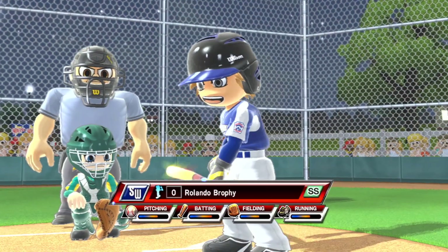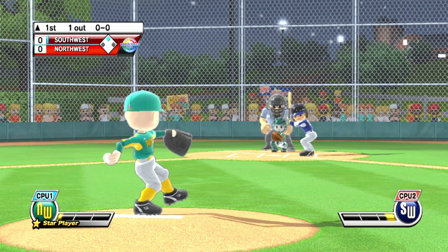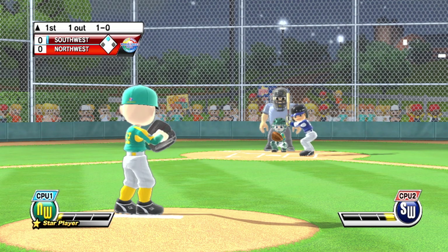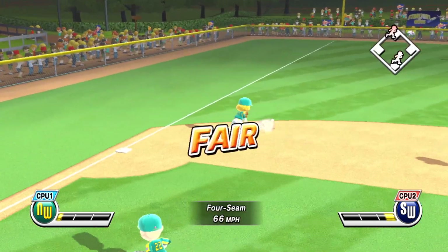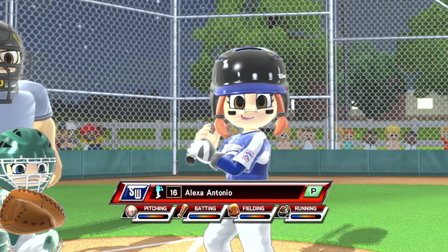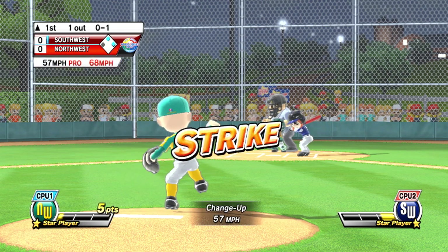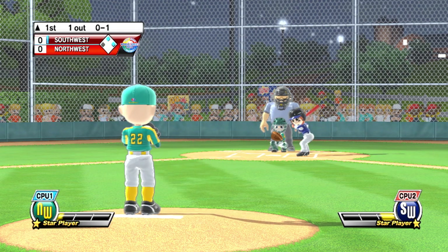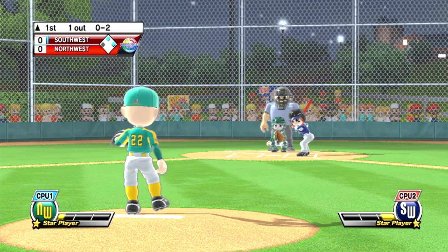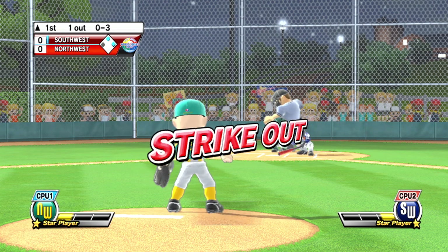Batting third at shortstop, number zero. A great dive, but not quite enough — that ball is in there for a base hit. Well, the fans want a dinger out of this batter. Big arm on this pitcher and a heck of a fastball. Strike three — that one's in there for strike three.